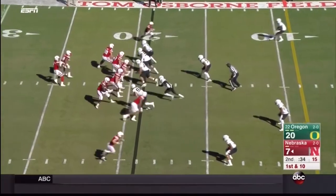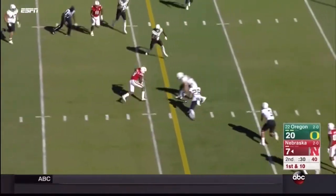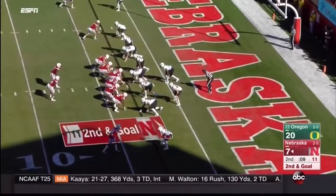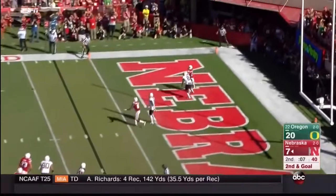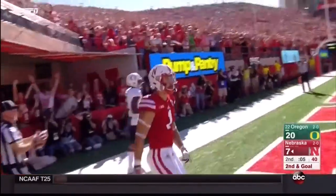One timeout left to manage the clock in the field. Over the middle, wide open — Stanley Morgan fights for a first down. Armstrong on a fade route — Westerkamp leaping, he's got it! Touchdown Nebraska!